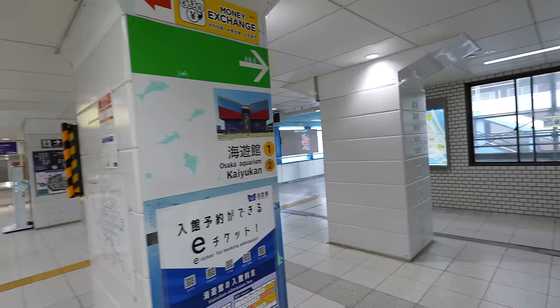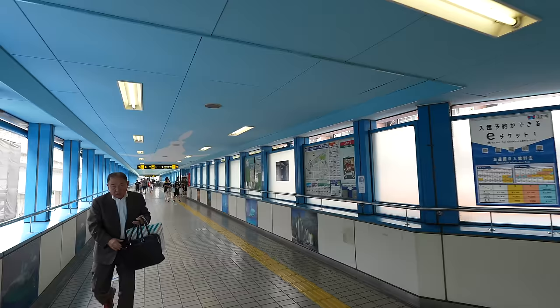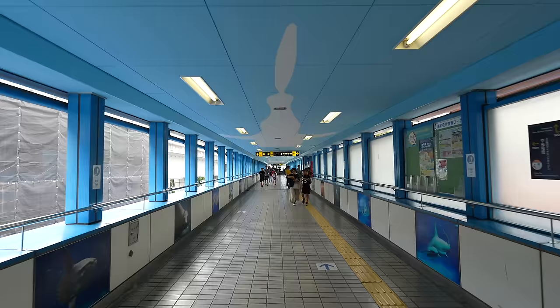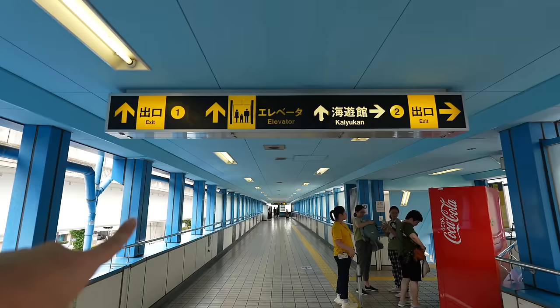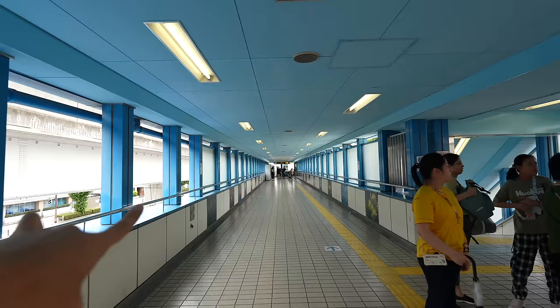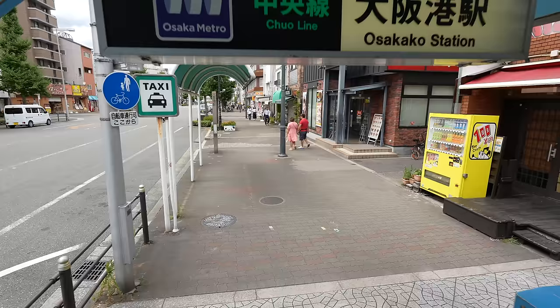To get to Kaiyukan, you should exit either exit one or two. Whenever I visit here, I usually use the motorbike, so I believe this is my very first time visiting here by train. This is how the exit looks like — there is an elevator. So if you have a stroller and are visiting with kids, you can use that exit over there. And if you can walk, there are stairs.